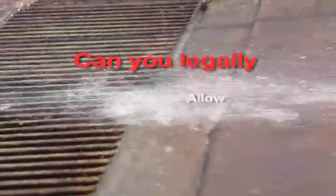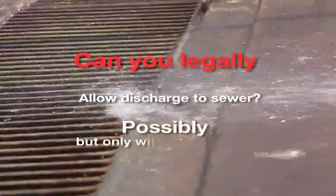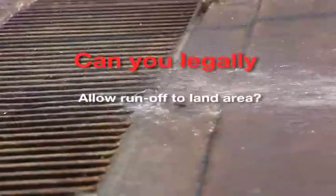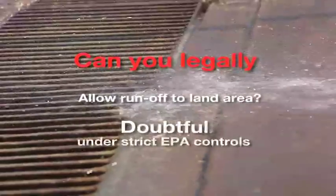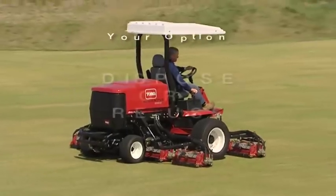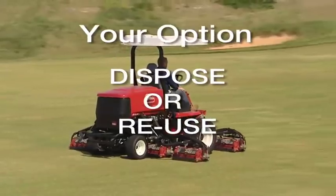No. Allow discharge to sewer? Possibly, but only with a monitored trade waste agreement. Allow runoff to land area? Doubtful, under strict EPA controls. Your paramount responsibility is to contain and treat. Your option from there is to either dispose or reuse.